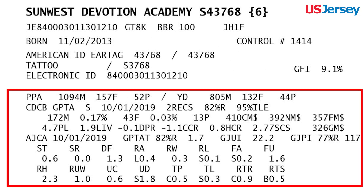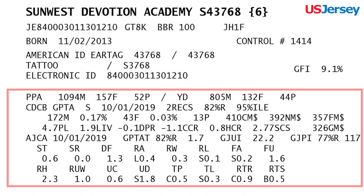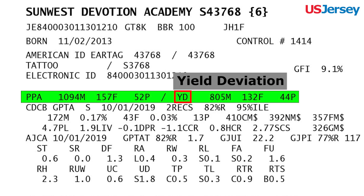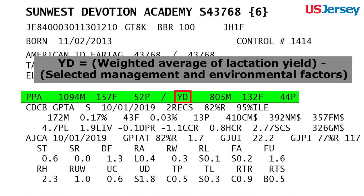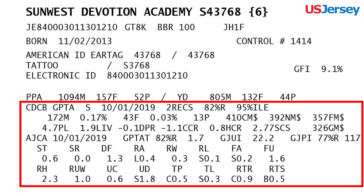The next section on the pedigree breaks down the animal's either parent average estimate or lists the data found through genomic testing. The first item listed on this pedigree is applicable to cows only. It is predicted producing ability, or PPA, and yield deviation, YD, for milk, fat, and protein. PPA predicts future production. YD is the weighted average of lactation yield minus selected management and environmental factors, expressed relative to the breed base. The rest of the information listed in this section will be explained further in a future video.